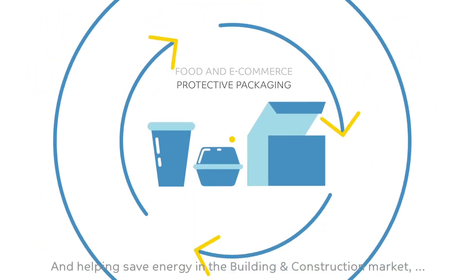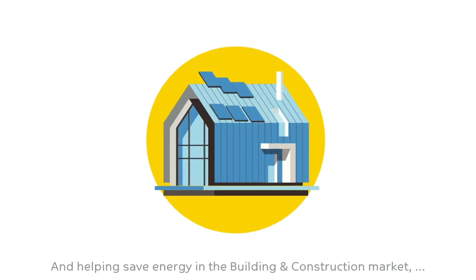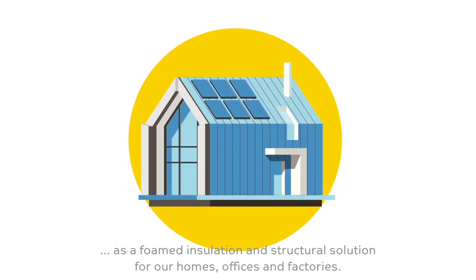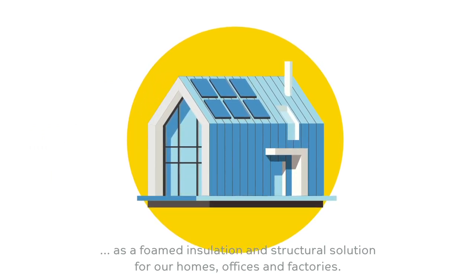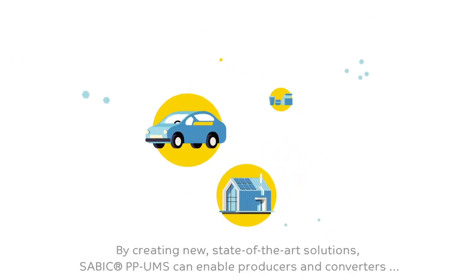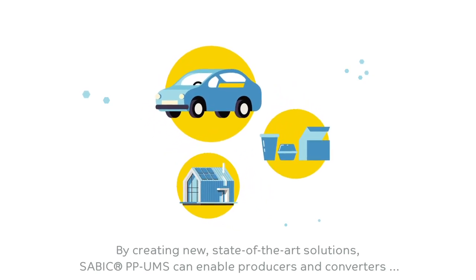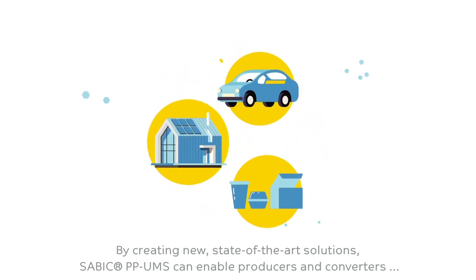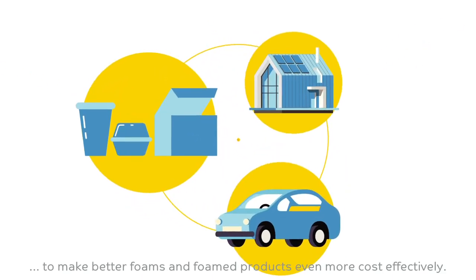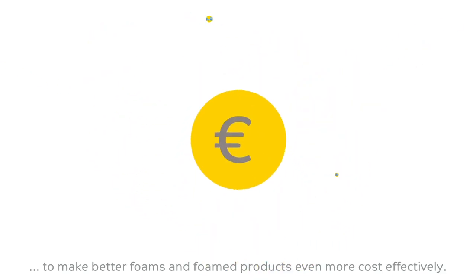And helping save energy in the building and construction market as a foamed insulation and structural solution for our homes, offices, and factories. By creating new, state-of-the-art solutions, SABIC PP-UMS can enable producers and converters to make better foams and foamed products even more cost-effectively.